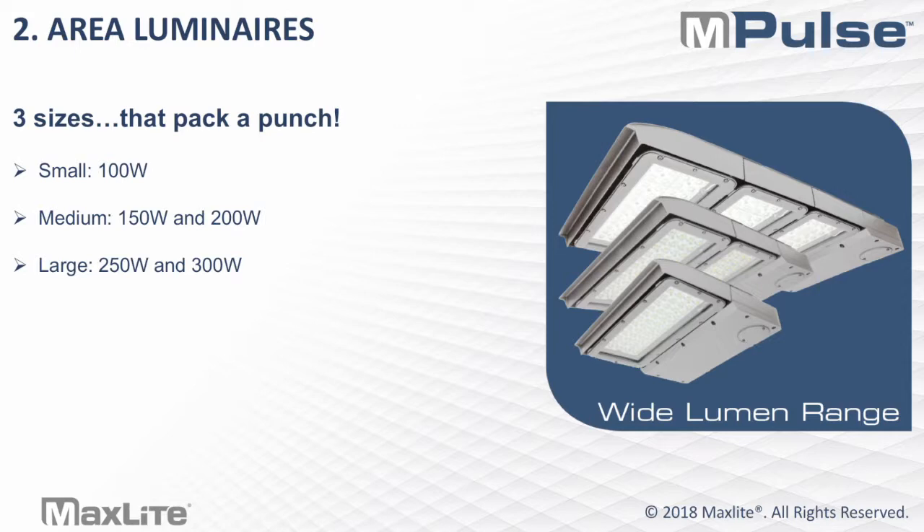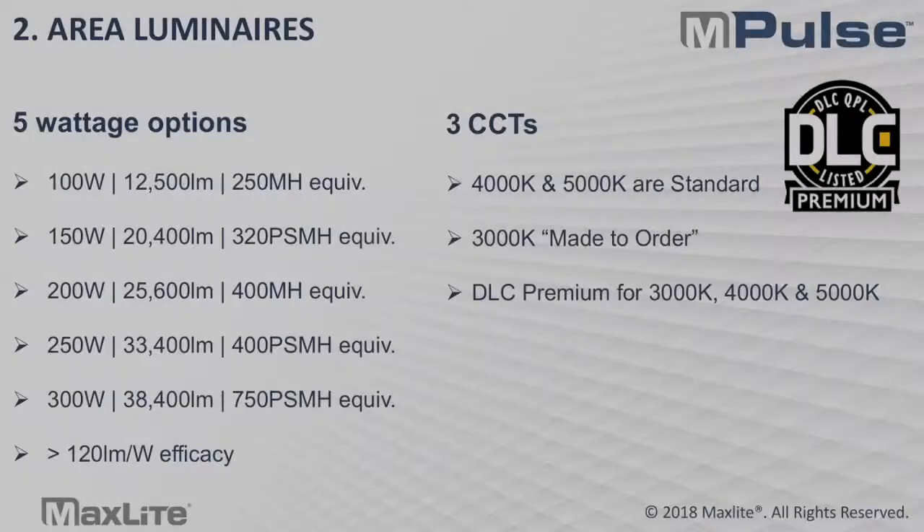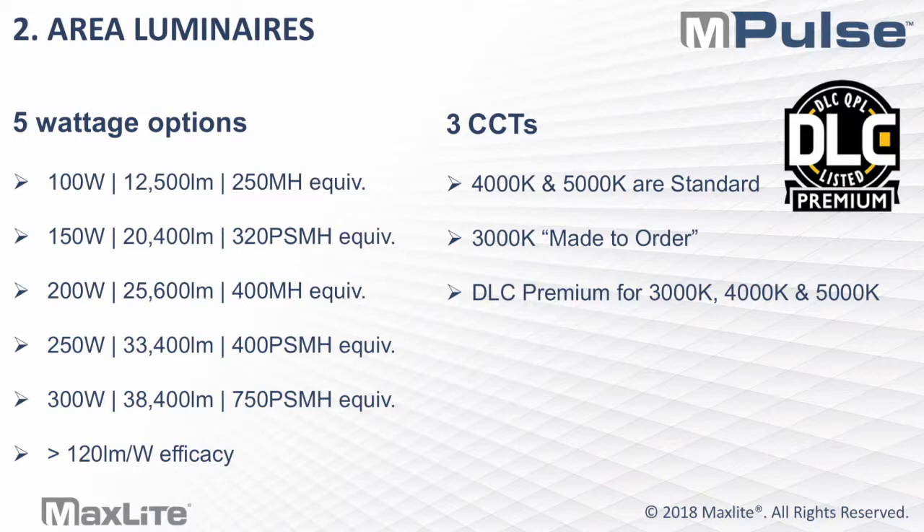The area light comes in three different sizes that really pack a punch. There's one small size with one module at 100 watts. There's a two-module medium size, which can be 150 or 200 watts. And then there's a large size of three modules in 250 and 300 watt. The five wattage options range from about 12,000 lumens to almost 39,000 lumens. The goal was to maintain a minimum 120 lumens per watt across the field to ensure all products are qualified for DLC premium.